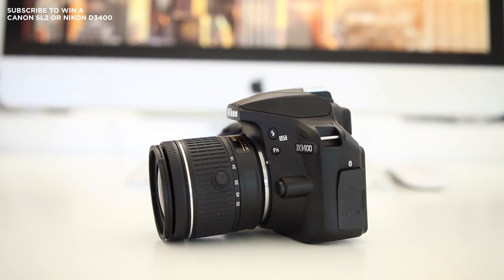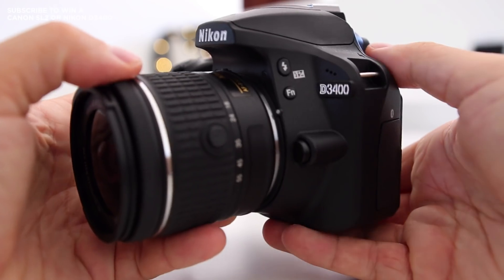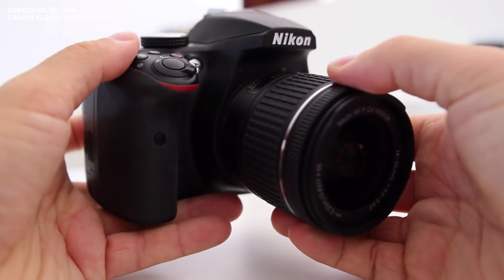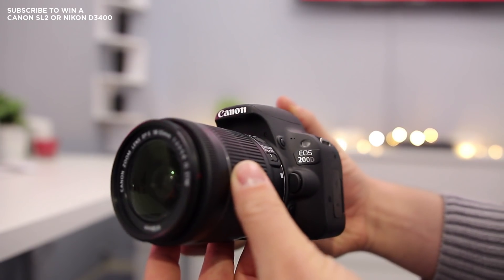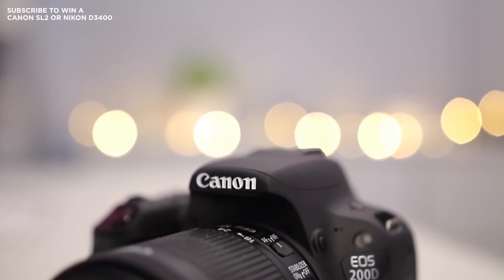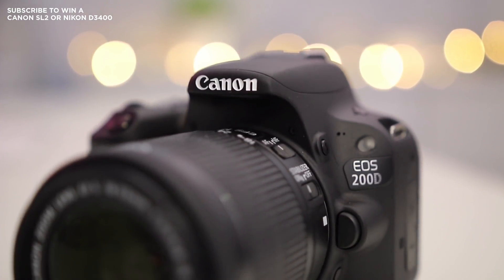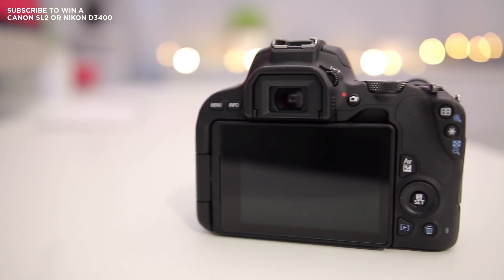I want to start off this comparison by talking about the build quality of the Nikon D3400 and the Canon SL2. The Nikon D3400 was one of my favourite DSLRs from last year — it's an absolutely tiny DSLR and I liked just how well it was built. It really does feel like a solid yet small camera. The Canon SL2 is also an incredibly small body — it actually feels a little bit smaller than the D3400 side by side. Both cameras have one main dial on the right-hand side and the buttons where you'd expect them to be, and both cameras would be great for travel.